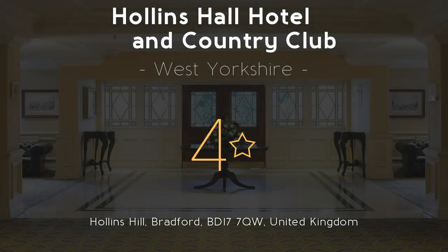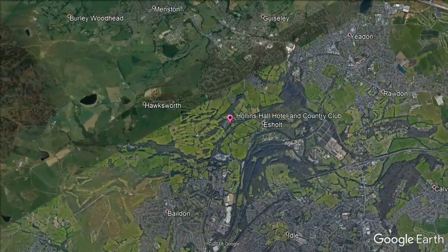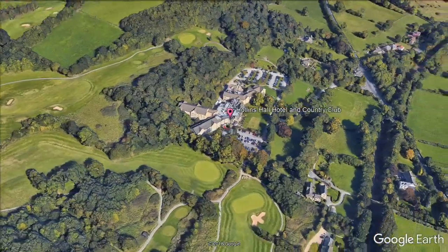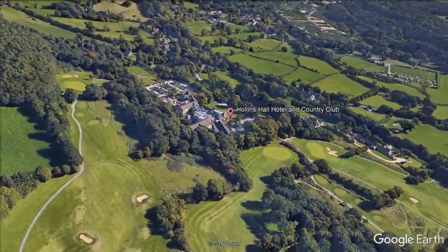Hollins Hall Hotel & Country Club, 4 Stars. In 200 acres of beautiful, tranquil grounds, this 4-star luxury hotel offers spacious accommodations and impressive leisure facilities, including an indoor heated swimming pool and an 18-hole championship golf course. Guests benefit from free Wi-Fi access in all public areas.